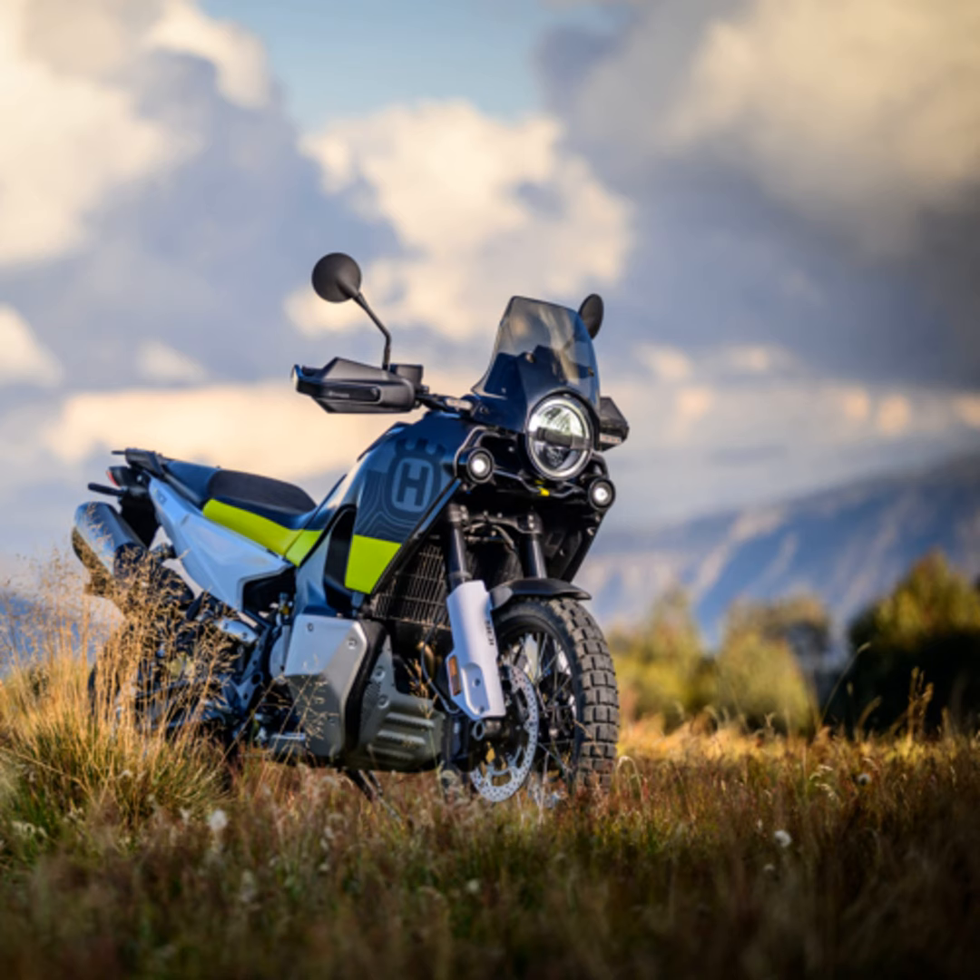And it is not just about power — it is about how that power is harnessed. The lightweight steel trellis frame encapsulating this beast of an engine is a testament to the fusion of strength and agility. Picture yourself on a long journey where comfort is as crucial as the thrill. The Norden 901 does not disappoint. Its saddle and ergonomics are designed for comfort, ensuring the thrill of the ride is not marred by discomfort. The dynamic WP suspension adds to this, cushioning you from the jolts and jars of rough terrains.